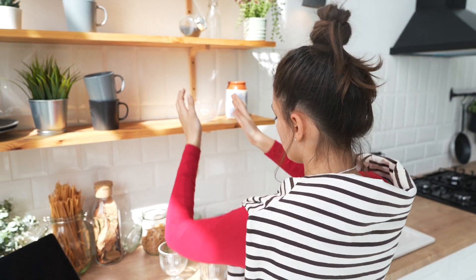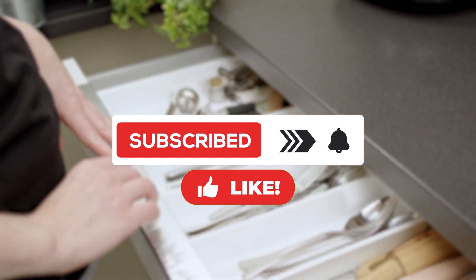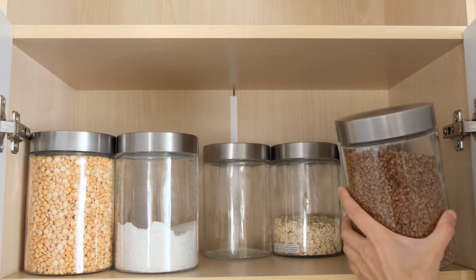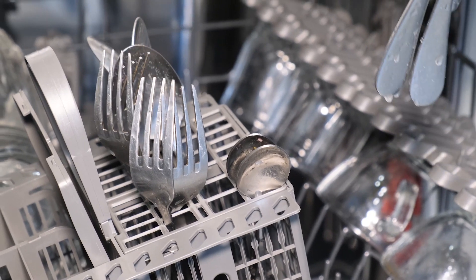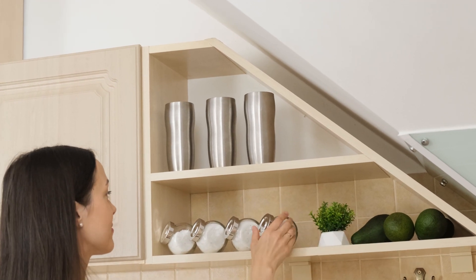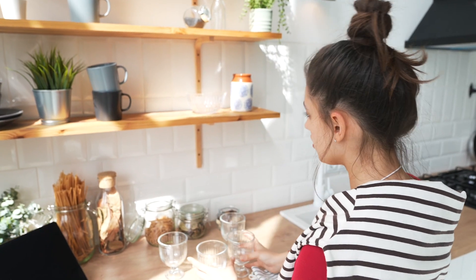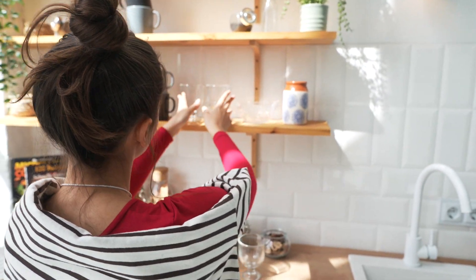Hello everyone! Welcome back to our channel where we always explore new kitchen stuff. Today, we will delve deep into the world of kitchen organizers. If you've ever struggled to locate your cooking tools or ingredients in a cluttered kitchen, you're not alone. We all know how frustrating it can be. But don't worry! We've done the research to find the best kitchen organizers, whether you want to tidy up your countertops, make the most of your pantry, or simply have a more orderly kitchen. We've got simple solutions for you. Let's get started!